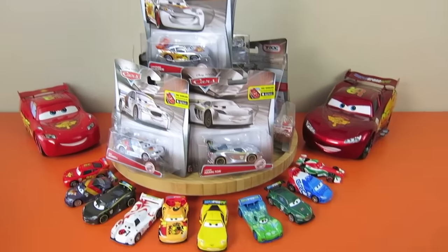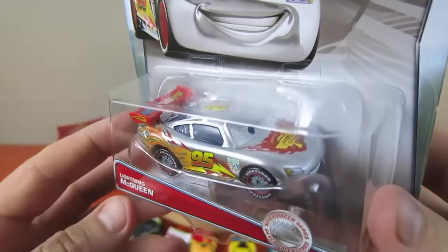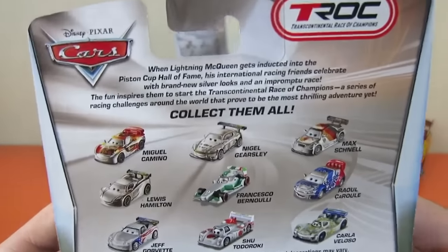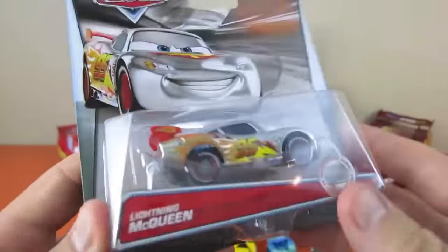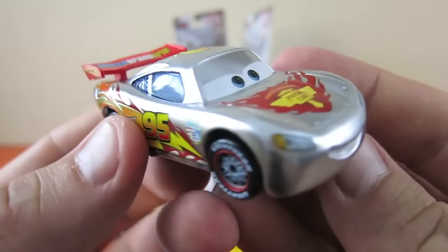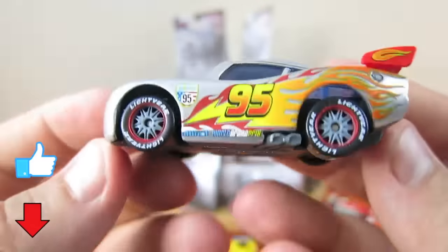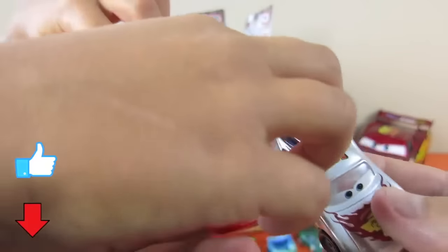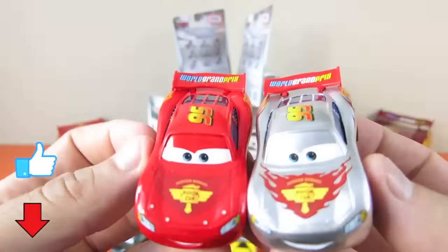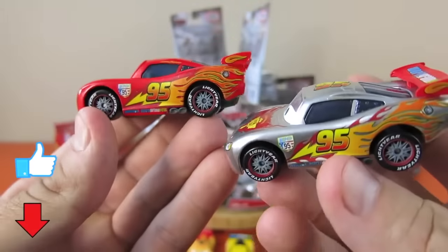So should we go in the same order and open these silver racers? Here is Lightning McQueen - he's got a pretty cool paint job, doesn't he? Part of the Transcontinental Race of Champions. Let's open and check it out. Wow, that is cool! That's a pretty cool paint job - he's silver. Here's the regular one and here is the silver racer one.